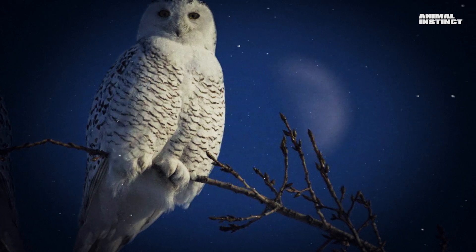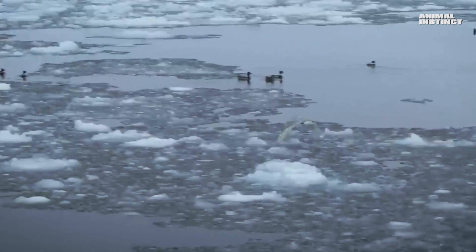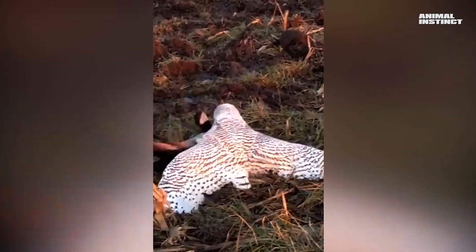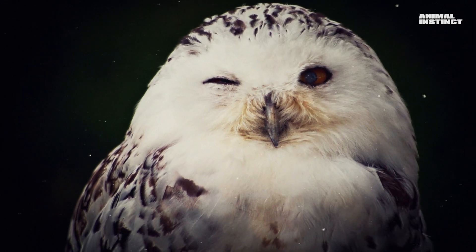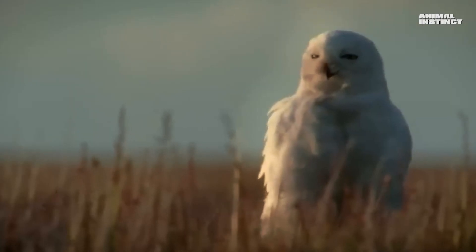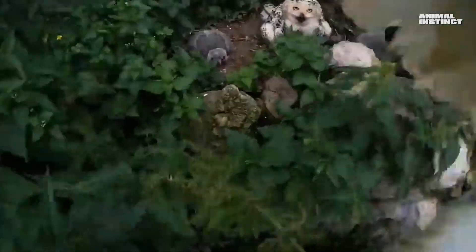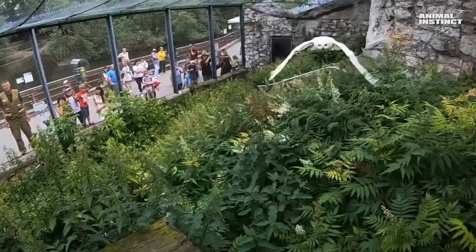The polar owl can easily hunt down birds — not always small ones. Here, a polar owl looks out for potential prey among the ducks, and this predator actually managed to catch a large Canadian goose, so they are not to be trifled with. When the chicks are born, owls become extremely aggressive and protect their nest from any danger. As soon as a worker entered the aviary, the male immediately took off and went on the attack, and the attack continued.